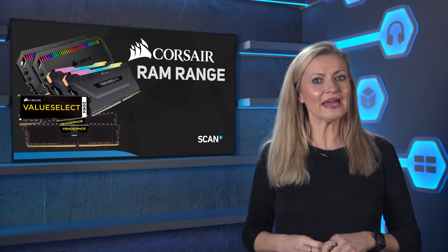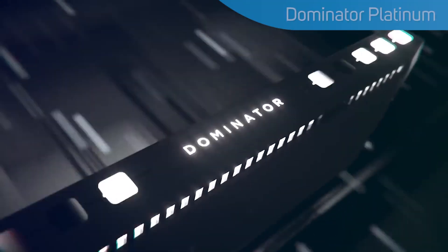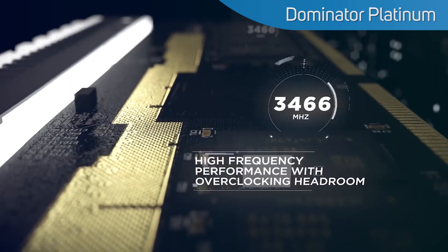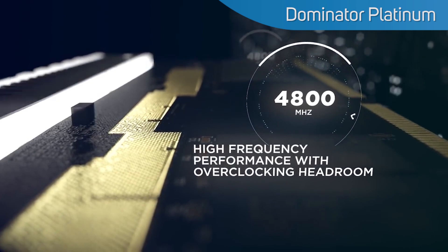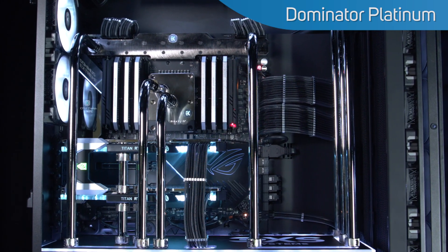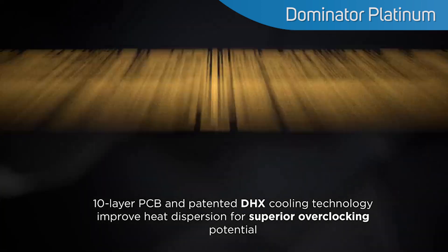Sitting at the very top end is Dominator Platinum. At the moment, this is available in both RGB and no-RGB variants, and it's Corsair's premium DDR4 memory. Available in high-performance speeds of up to a whopping 4,800 MHz, making it some of the world's fastest air-cooled production memory, and with generous overclocking headroom too, if you're into serious overclocking.